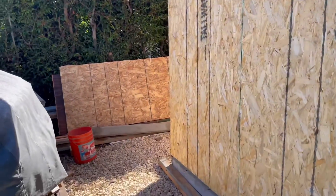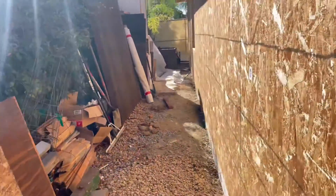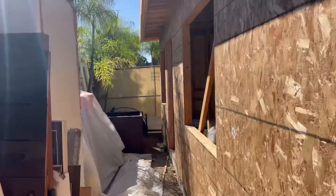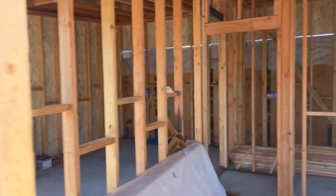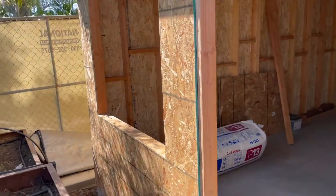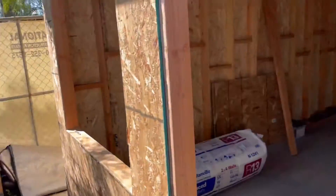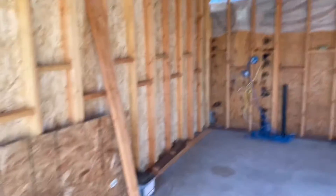Here we are on the front again. This will be a corridor down to the front door of the ADU. We've got a bedroom window here, a front door, and a living room window. These two planters are going to be relocated, so this will have a little bit of a sitting area as you come in here.